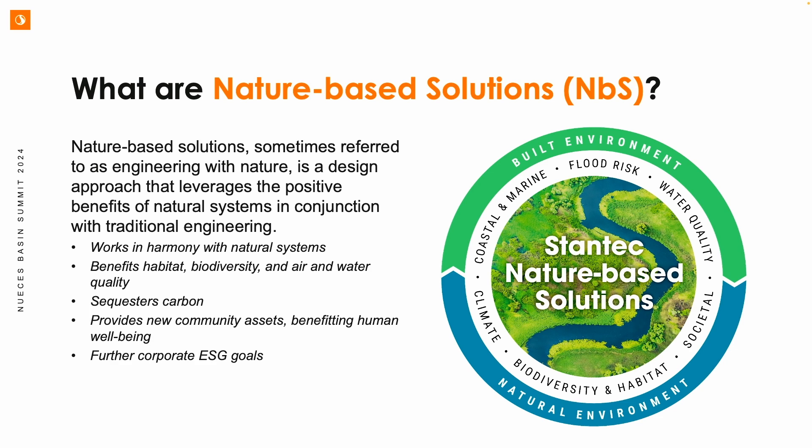Nature-based solutions are sometimes referred to as engineering with nature. We do utilize nature, but we are engineering these. They're a design approach where we leverage the positive benefits that nature offers, but in conjunction with traditional engineering. And there are all these different layers of benefits and co-values we gain — increasing biodiversity, improving our air and water quality, sequestering carbon, but also providing community assets, benefiting human well-being, and furthering our ESG goals.